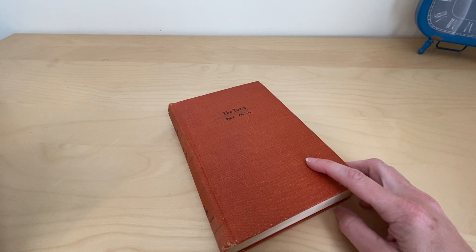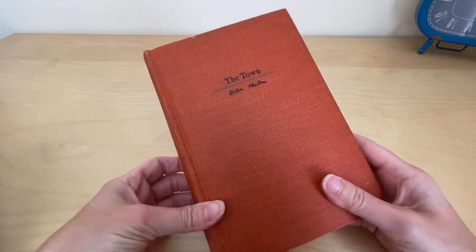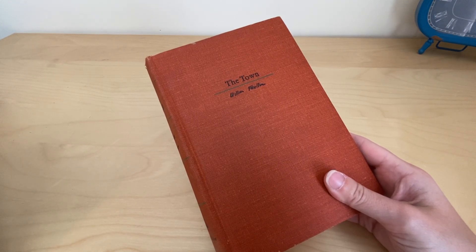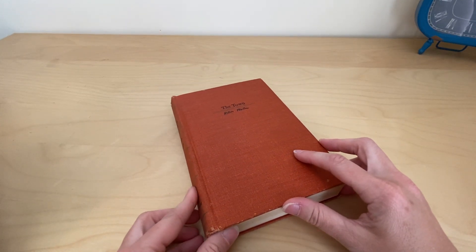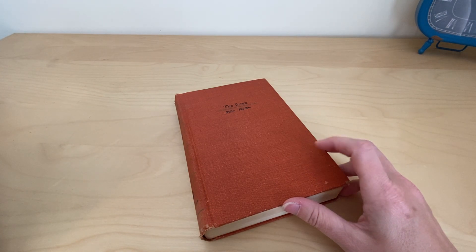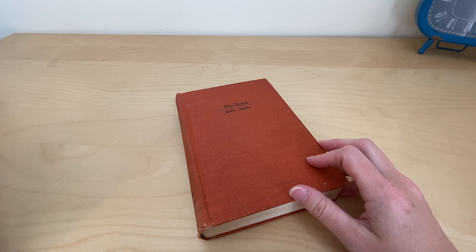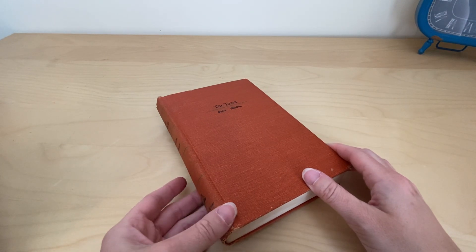If you find one with the dust jacket cover, it's actually worth a couple hundred dollars, as long as it's in good condition. And if you happen to find one signed by William Faulkner — there were about 450 of these that were signed — then you're talking about a value of thousands of dollars.